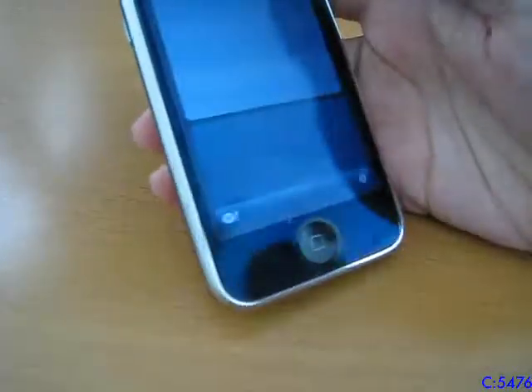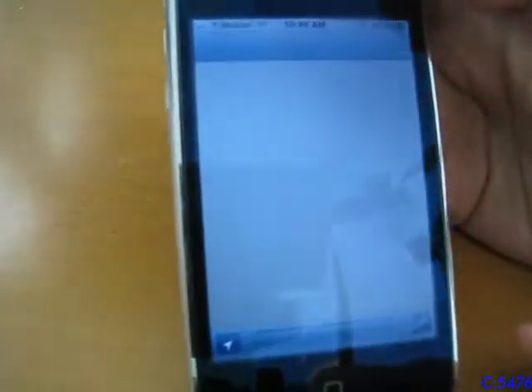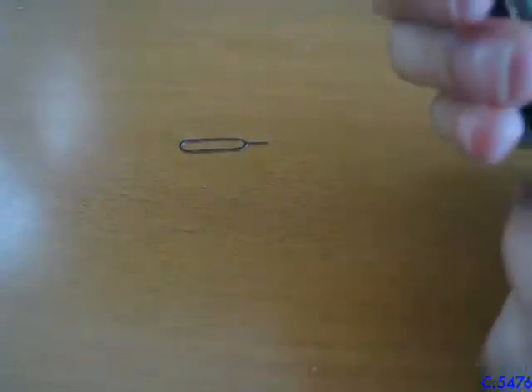It does have zoom, but no autofocus. The Stocks app does work, though it's going pretty slowly. The Maps app also works — I don't want to show my location, so let's check out a random location. Just choose Washington, DC. It's taking a while to load, but it does work. The Maps app is powered by Google, so I guess it's just using the Google Maps servers.